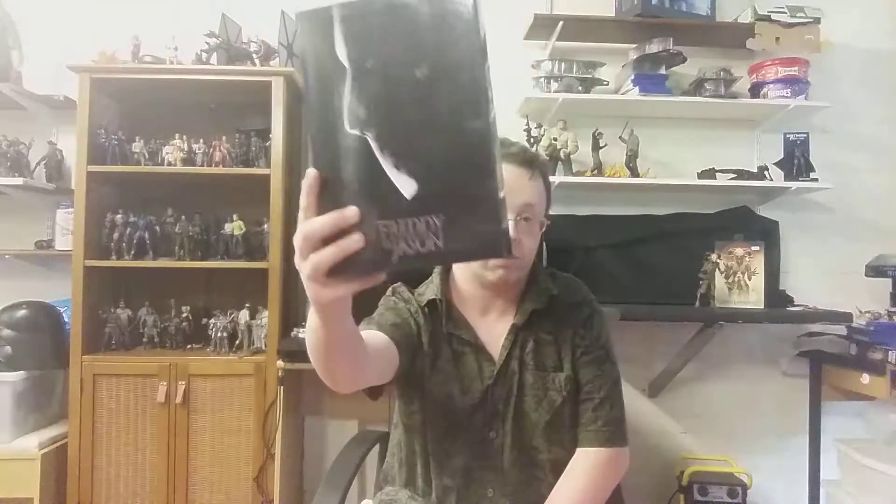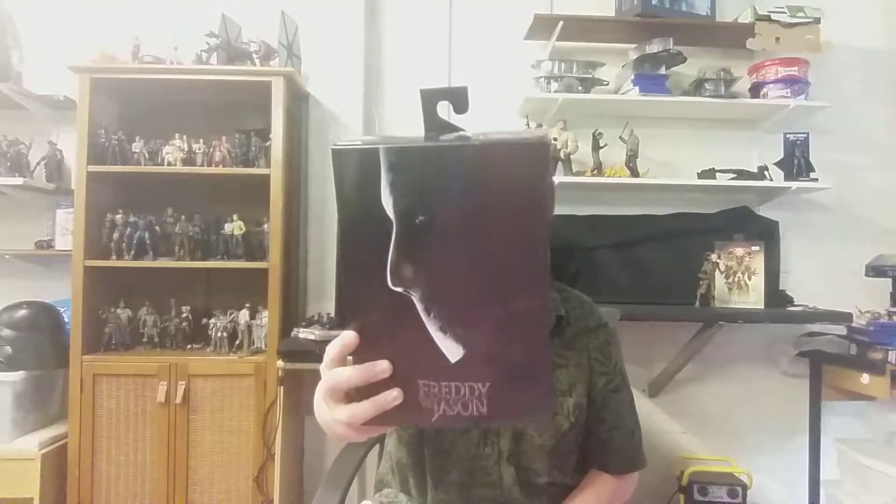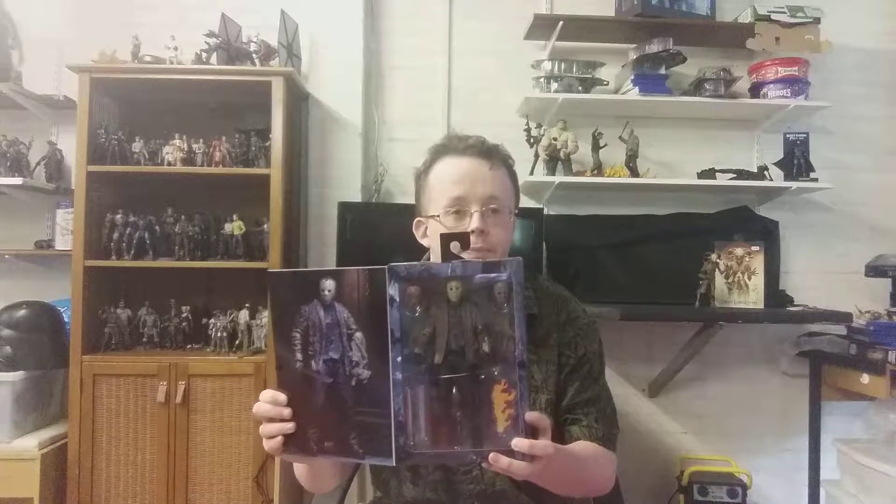Another one I picked up was the Freddy vs. Jason — Jason Voorhees by NECA Toys. I was really happy to find this, I really wanted it. It's an exquisite looking figure. I'll definitely be reviewing this either this week or next week. I've got plenty of reviews coming up now that I'm not on break anymore, so I can get back to doing what I love.